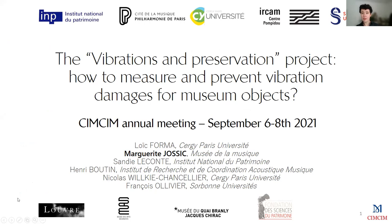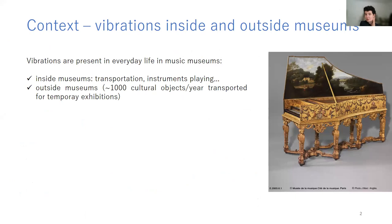The project gathers many partnerships that I will present in the next slides. As we all study musical instruments, we all know that vibration is a very important topic for this kind of object, because historical musical instruments are surrounded by vibrations — first when they are played, but also when they are transported inside and outside museums.